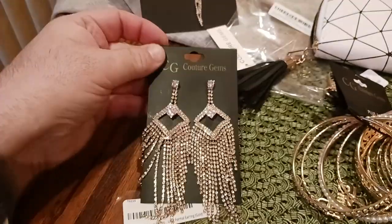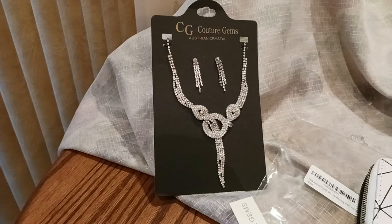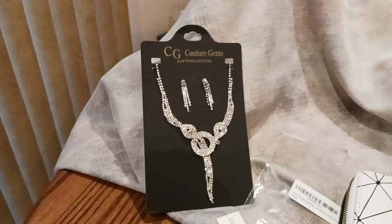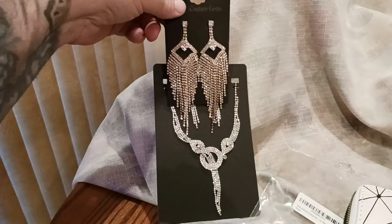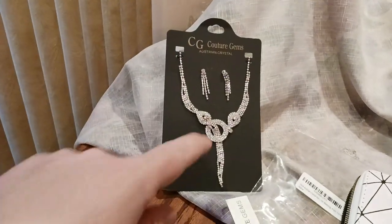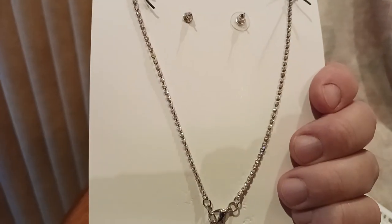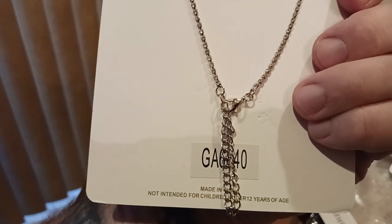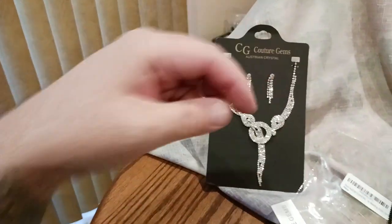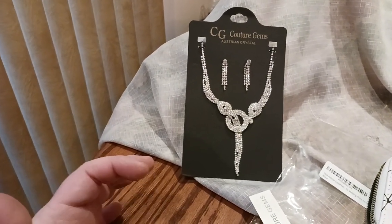And then what you can do is mix and match — take these earrings and pair them with this necklace. This is the Austrian crystal necklace. You can pair these earrings with that necklace. The cool thing about this necklace is that the diamonds run all the way down the necklace part itself, and it's also expandable. See that nice lobster clasp back there? You can unhook that and get it to go further down, like a plunging dress kind of thing. Accentuate your neckline.